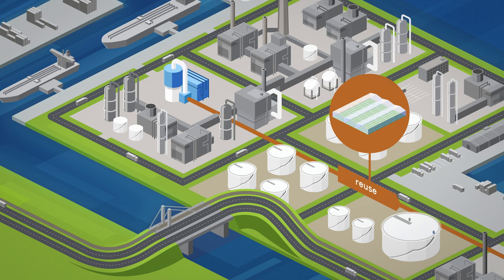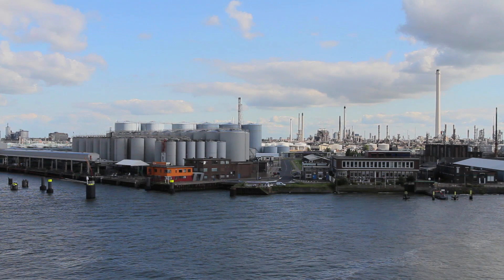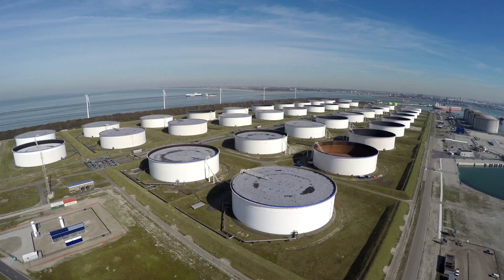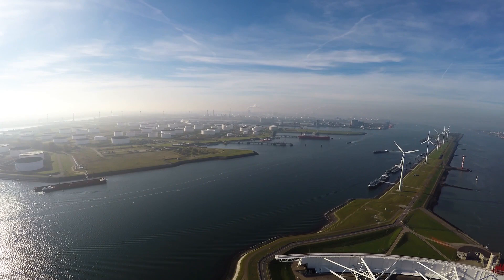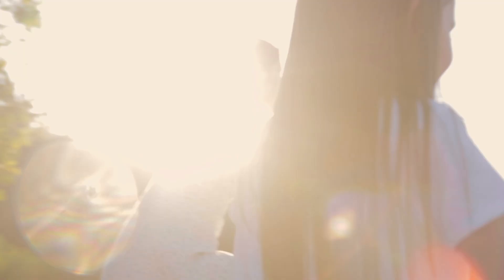The required infrastructure and installations can also be used for the application of green hydrogen in the future. In this way, investing in blue hydrogen paves the way for a green hydrogen future. With blue hydrogen, the industry in the Port of Rotterdam can contribute to a significant reduction of CO2 emissions in the short term and build a sustainable future for everyone.